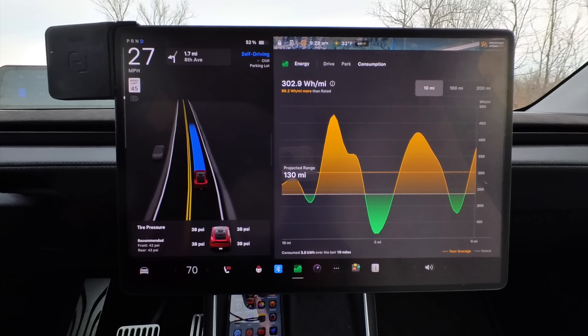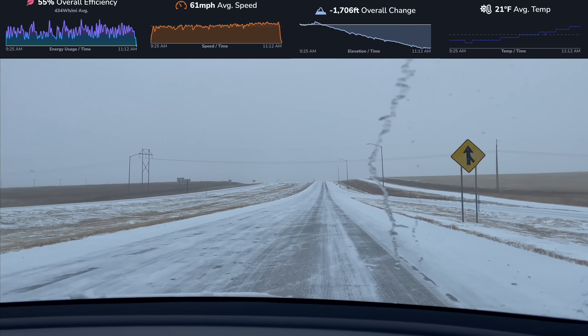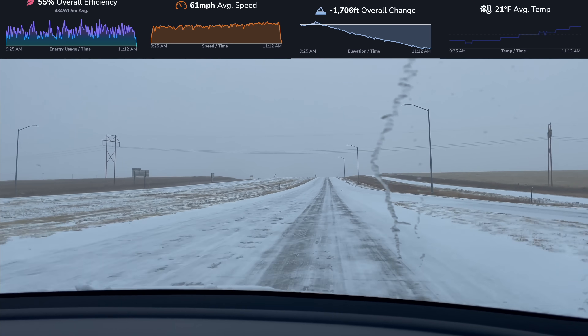We're going to cover why your Tesla loses range, why gas cars aren't exactly innocent either, and what you can do to make it through without sacrificing your sanity or your battery percentage. Winter range loss is not a Tesla problem. It's not even an EV problem — it's a physics problem.